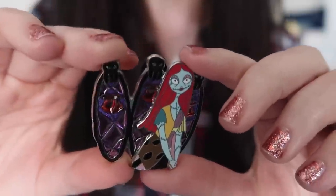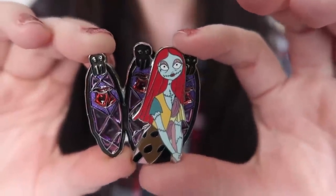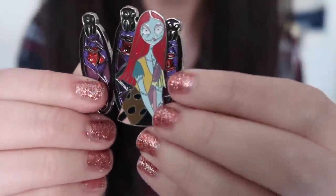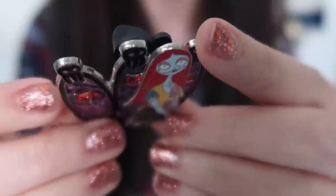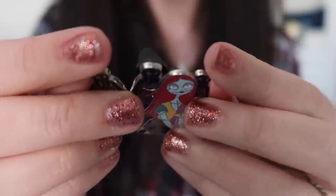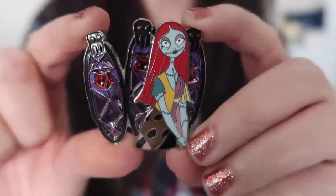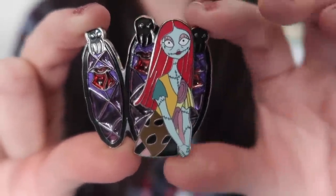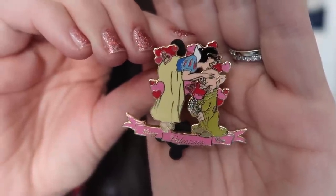The first limited edition pin from the Pilot Box is gorgeous — it's Sally from Tim Burton's Nightmare Before Christmas with an incredible stained glass element in the background. It's pin-on-pin with the stained glass backing. I love stained glass on pins. According to the back, it's limited edition of 2000. I think it might be a slightly older pin. I'm tempted to keep this even though I'm not a Nightmare collector, but I also know it would be an amazing trader since a lot of people collect Nightmare. It's really beautiful.